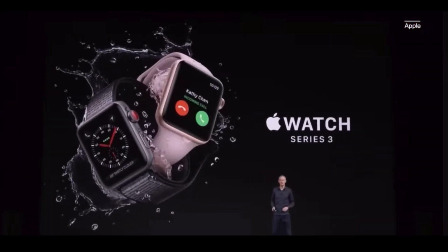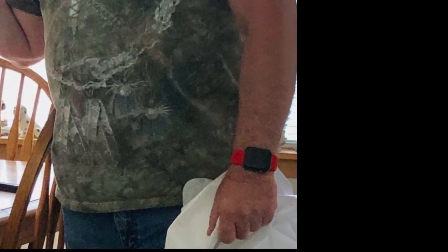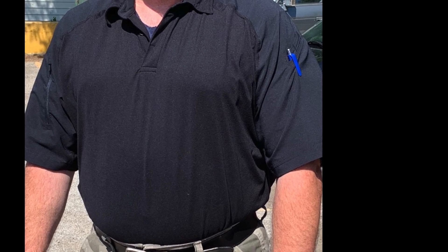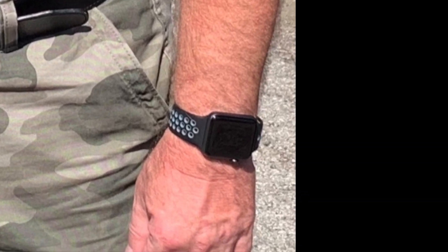Introducing Apple Watch Series 3, and it has cellular built in. And I loved it. I had the cellular service attached to it. So I'm sure like many of you, I forgot my cell phone from time to time. I was still able to make phone calls, get my emails, texts.